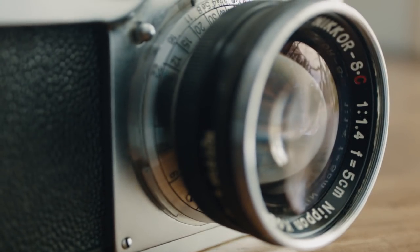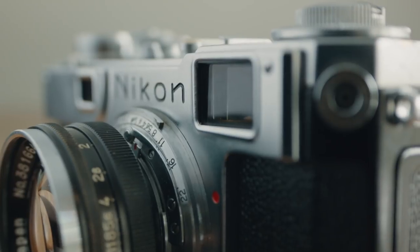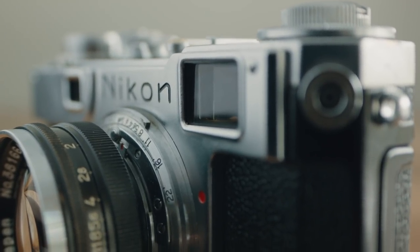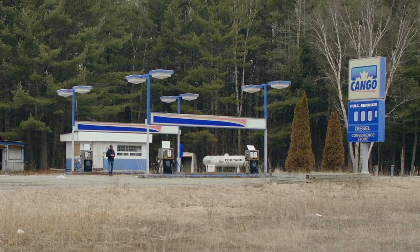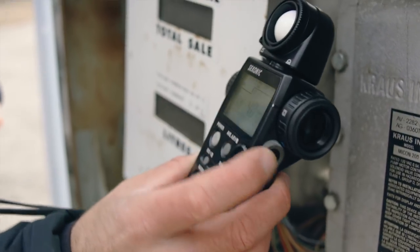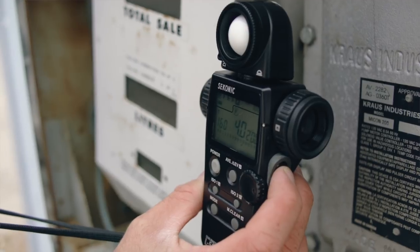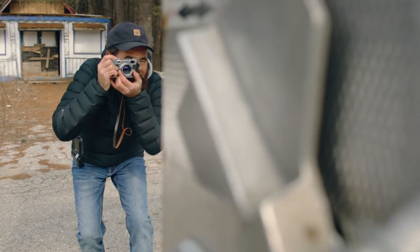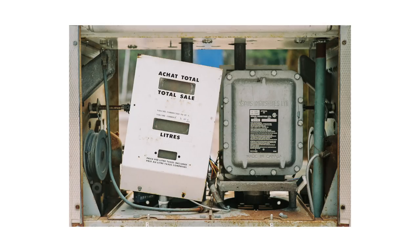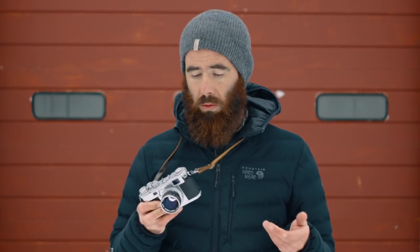There are plenty of other S-mount lens options available, but the only issue is that the S2 has frame lines for the 50mm only built into the viewfinder. So if you want to use any other lens, you're going to need an external viewfinder. That may or may not be a big deal depending on your personal preference. For me, if I were to keep this camera long term, I'd probably only shoot with a 50mm, so it wouldn't really bother me.